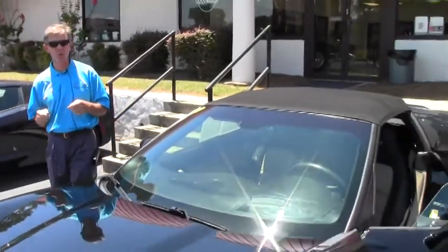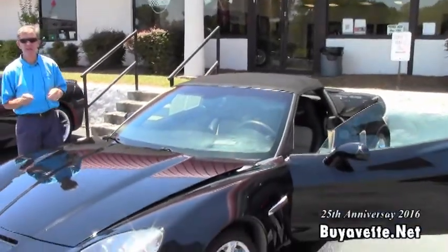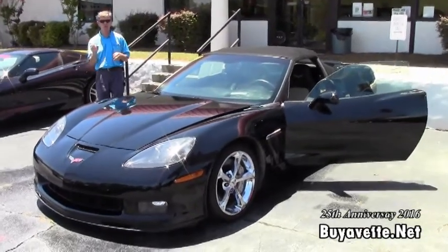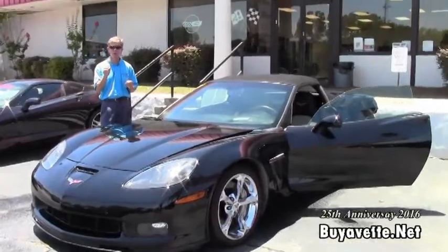Welcome to Buy a Vet in Atlanta, Georgia. My name is David. Today we're going to look at just one example of the many Corvettes we have in stock — always 125 Corvettes on our lot.